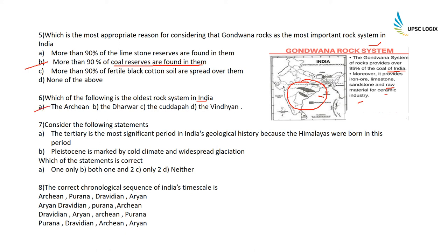Consider the following statements: The Tertiary is the most important period in India's geological history because the Himalayas were born in this period — correct. The Pleistocene is marked by cold climate and widespread glaciation — also correct. So both options one and two are correct. The correct chronological sequence of India's geological time scale is: Archaean (~4000 million years), Purana (1400–600 million years), Dravidian (600–300 million years), and Aryan (~300 million years).